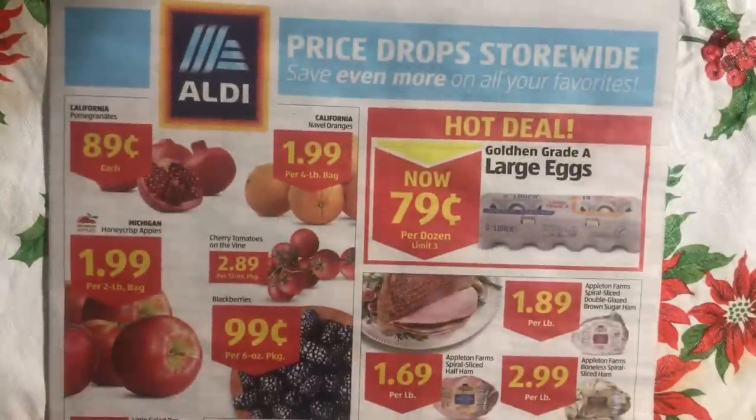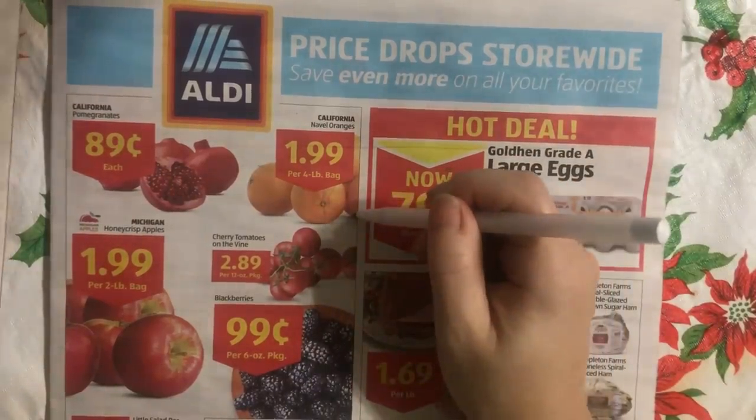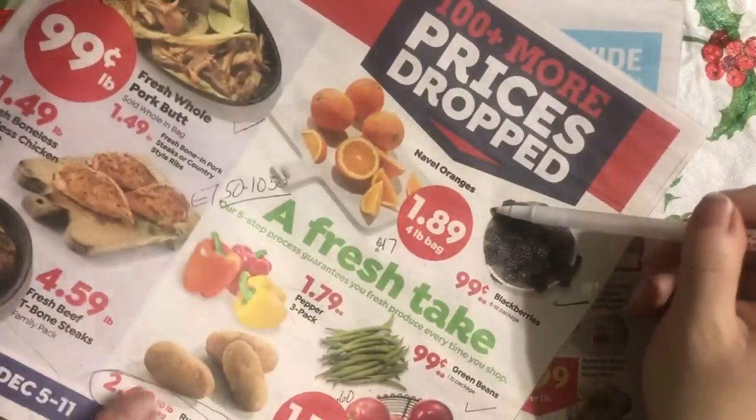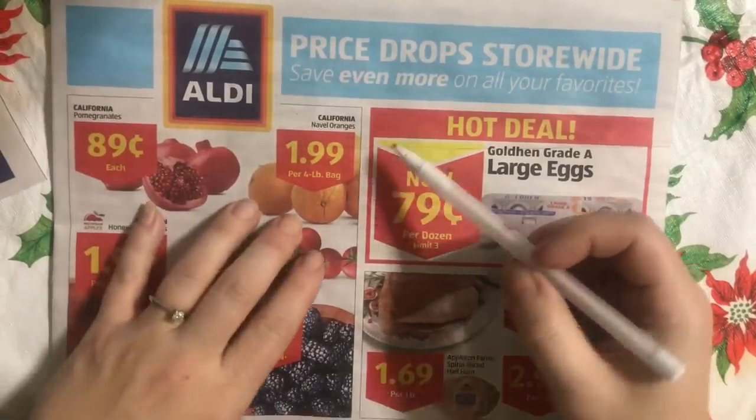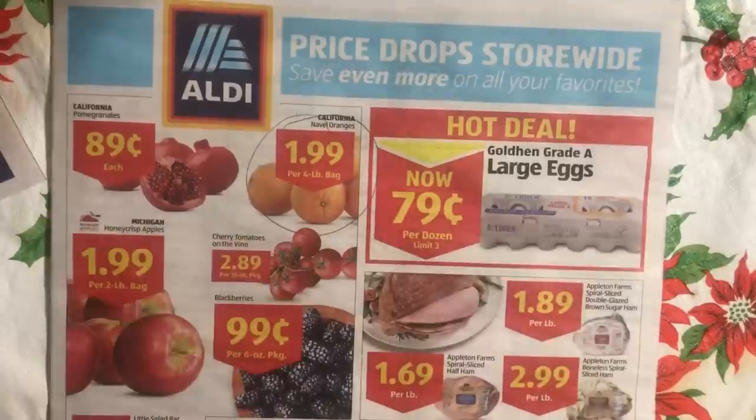Aldi's has a four-pound bag of navel oranges. They're not quite as good, but they're pretty darn close — only a dime's difference. So this is still a good-to-go deal at Aldi's.